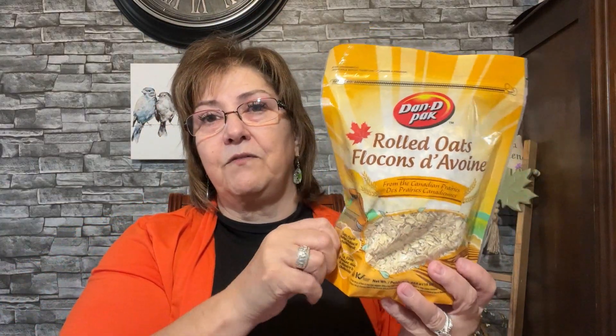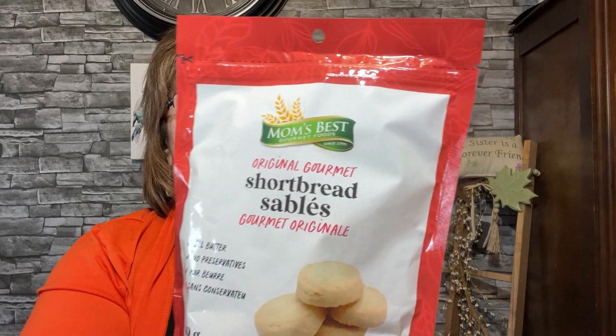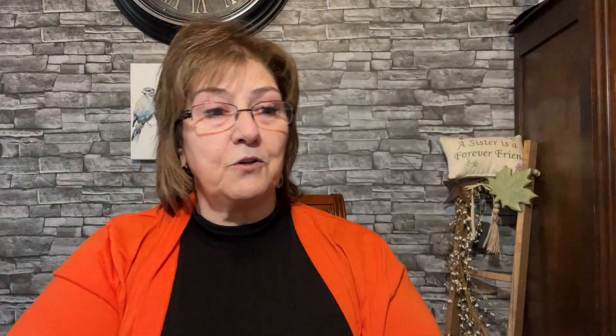I picked up rolled oats — I enjoy making banana bread at this time of year and I put oats in it. Oatmeal muffins are really good too, and we eat oatmeal in the morning. I also got Mom's Best Gourmet Foods all-butter shortbread cookies — no preservatives. There's not a lot in the bag but I'm anxious to try them; they feel quite large so we'll see if we like them.